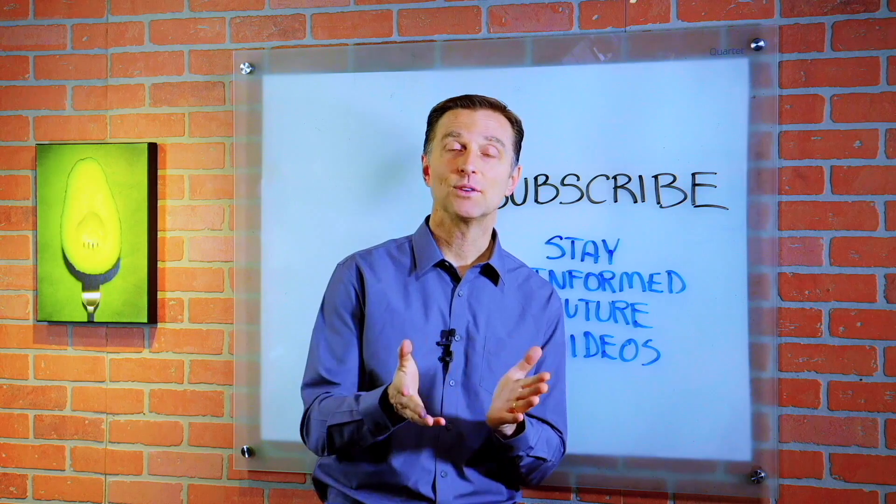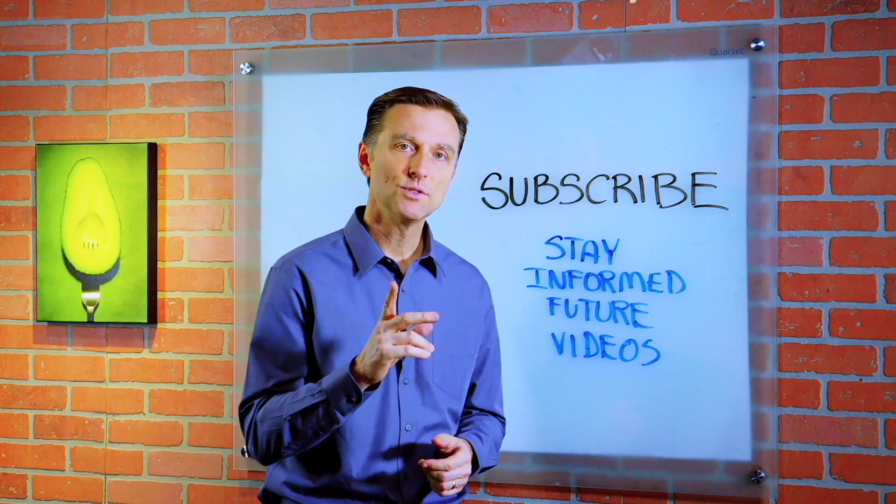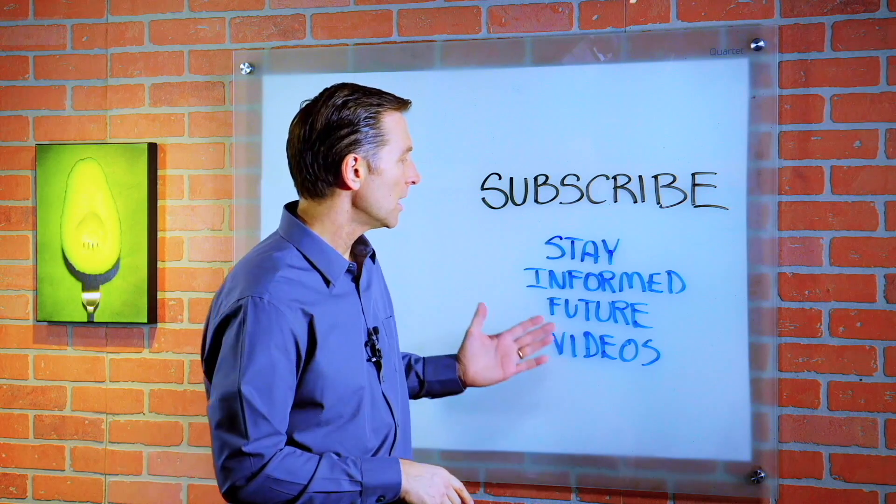Thank you for watching. If you haven't already subscribed, go ahead and do so to stay informed of future videos.